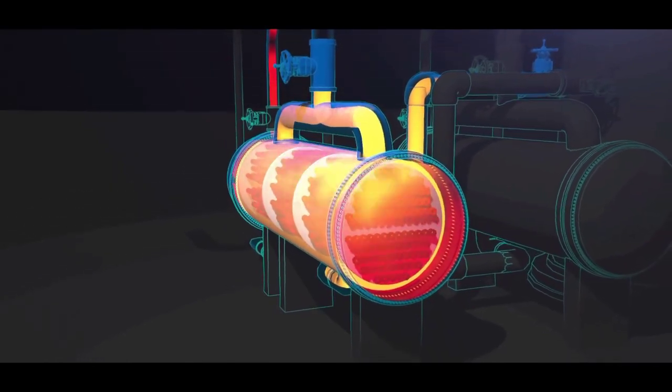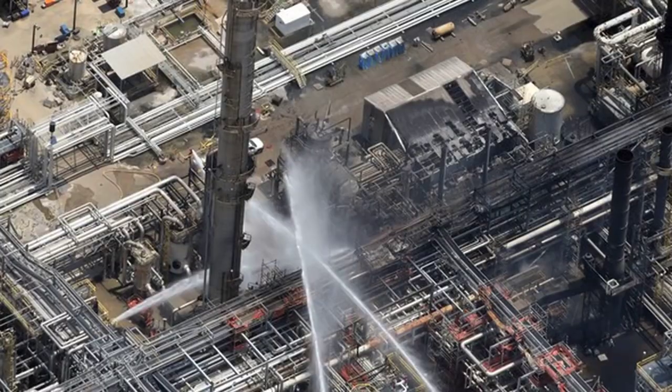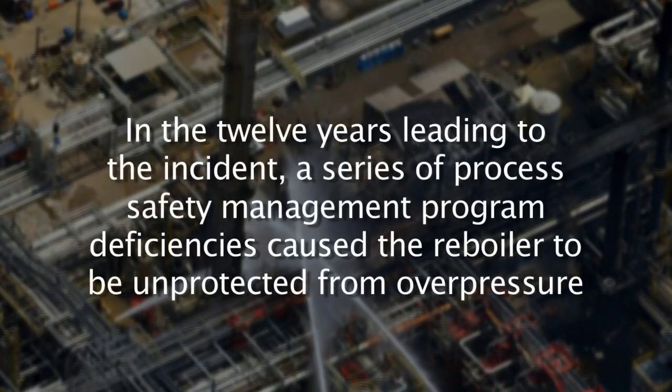When identifying overpressure protection requirements for heat exchangers, engineers should evaluate the scenario that caused the Williams explosion: the hot side of the heat exchanger was operated while the cold side was blocked in. In this scenario, just having a pressure relief valve available could have prevented the explosion. The CSB discovered that in the 12 years leading to the incident, a series of process safety management program deficiencies caused the reboiler to be unprotected from overpressure.